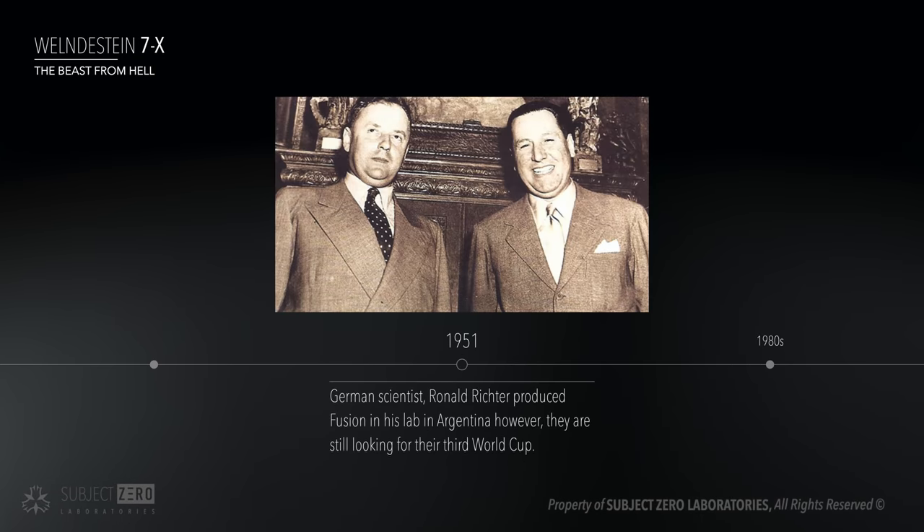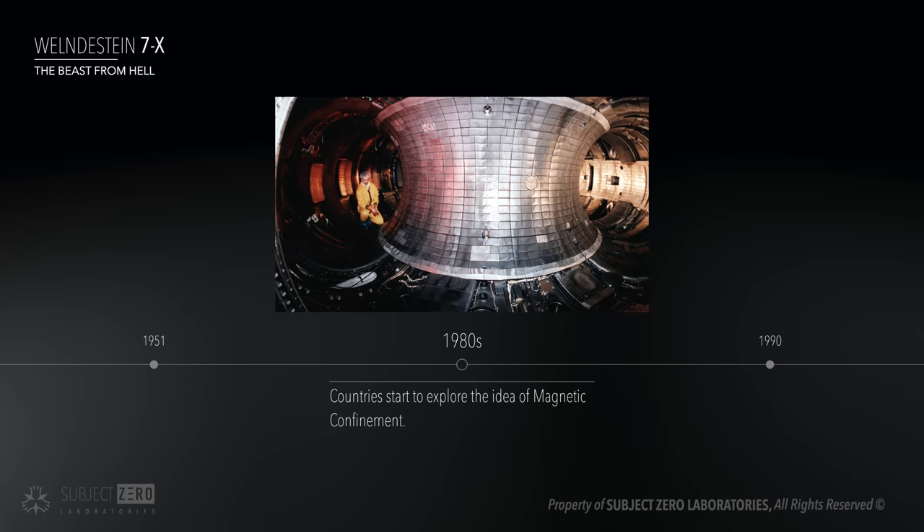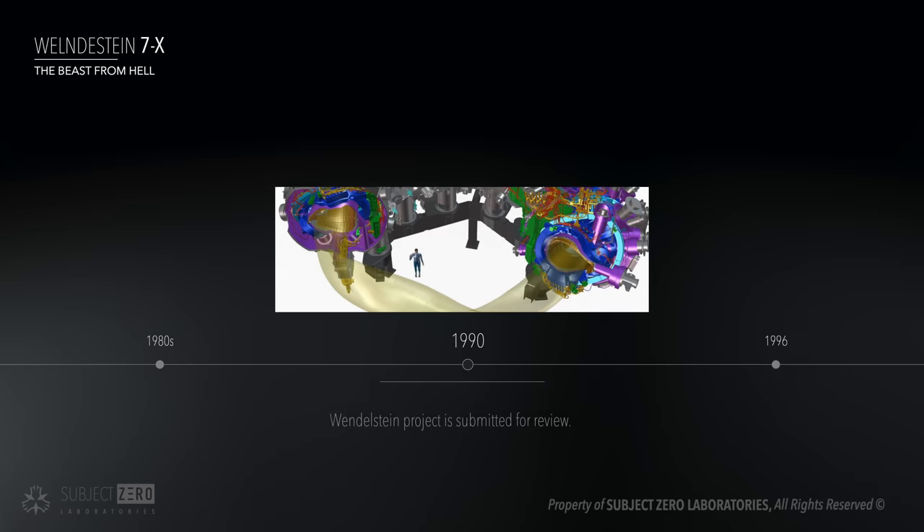Just like ITER, the Wendelstein 7X project has been in development for decades — more precisely since the 1980s when the planning of the project started. It was only submitted to the European Union in August 1990.